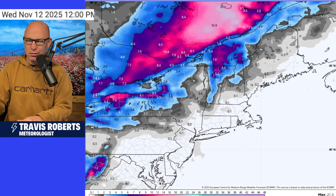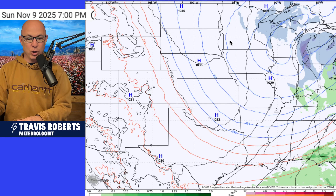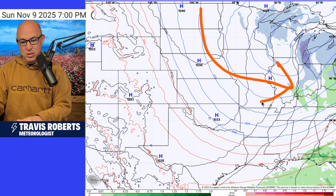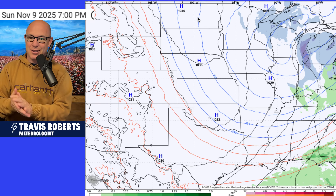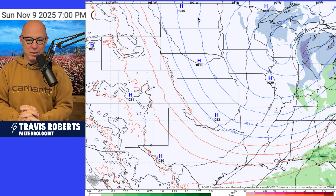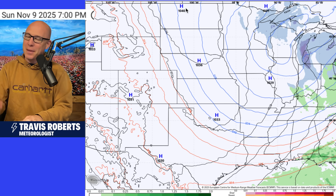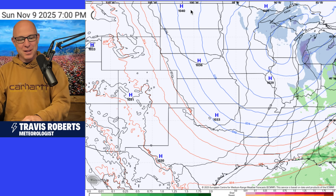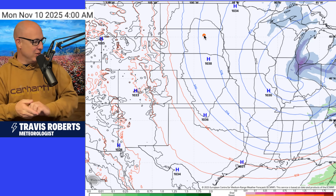Ski resorts into the northeast — I don't think they're open yet, but they've definitely been making snow. And now we've got a little bit of natural snow on the way and an incredibly cold air mass spinning this way. I'm sure the ski resorts into the upper Midwest and the Great Lakes are making snow as well — yes, there are ski resorts in these areas. As a ski buff, there was even a place in Alabama at one time you could ski.